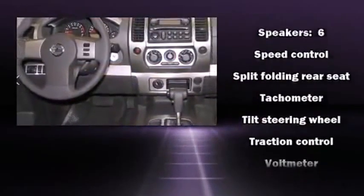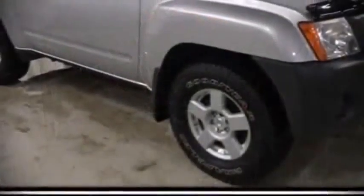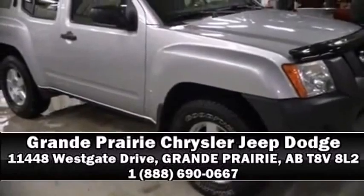Anti-whiplash front head restraint, a panic alarm, and four-wheel disc brakes with AVS. Stop by our dealership or give us a call for more information.